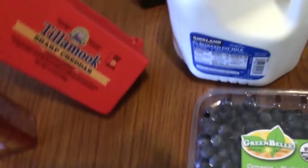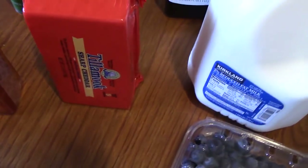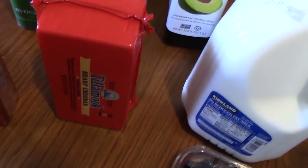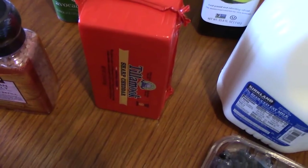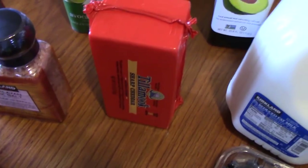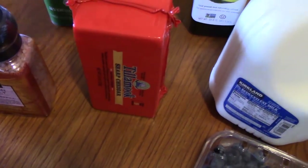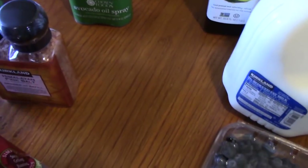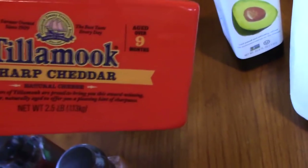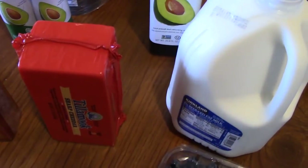I picked up my Tillamook sharp cheddar. Ever since somebody told me to use that cheese, we got it one time and we just can't go back now. We love the Tillamook sharp cheddar. It's $8.99, and this is two and a half pounds. We use it in everything.